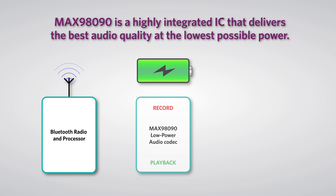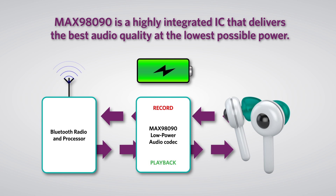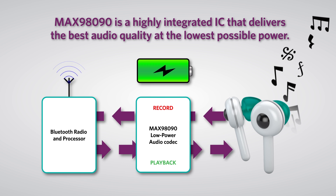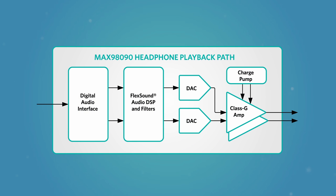The device delivers the best audio quality at the lowest possible power. It features Flex Sound DSP technology, which allows you to maximize dynamic range and adjust the audio response using the programmable audio equalizer. For the listener — whether at home or on the go — this means a great audio experience along with long listening and talk times. The MAX98090 playback path includes power saving features ideal for hearables and wearables.